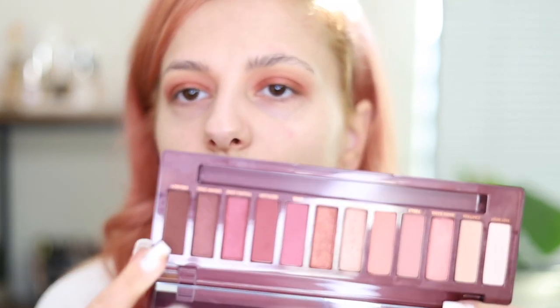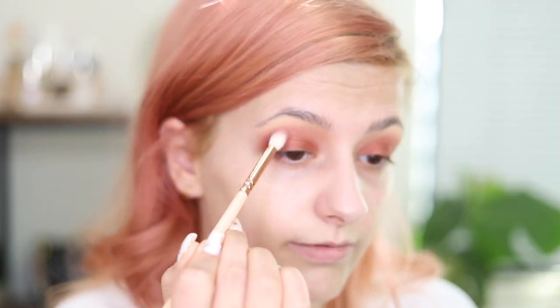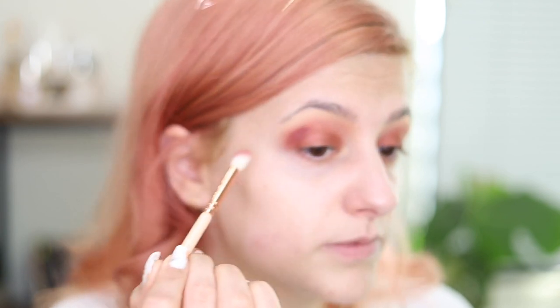I think I'm gonna go a tiny bit darker in my outer corners. I'm considering either this darker shade or this one. I'm gonna go with the purpley one first and see how it looks, then I might go for the more brown shade. I quite like this palette — I showed it in a haul last year when I showed what I bought during the summer. I haven't really used it that much since, so I'm very happy to finally get it out and play with it. I have so many palettes and I haven't bought one since January.